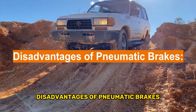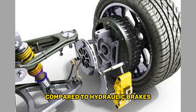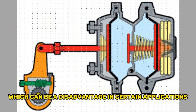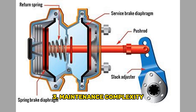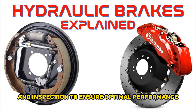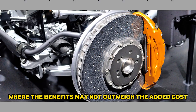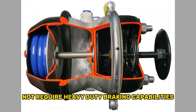Disadvantages of pneumatic brakes. First, response time: pneumatic brakes may have a slightly slower response time compared to hydraulic brakes due to the need for air compression and release. Second, size and weight: pneumatic brake systems tend to be bulkier and heavier than hydraulic brakes, which can be a disadvantage in applications where space and weight are critical. Third, maintenance complexity: while pneumatic brakes are generally simpler than hydraulic brakes, they still require regular maintenance and inspection to ensure optimal performance. Fourth, cost: pneumatic brake systems can be more expensive to install and maintain, especially in smaller vehicles where the benefits may not outweigh the added cost. The higher initial cost can be a deterrent for vehicles that do not require heavy-duty braking capabilities.